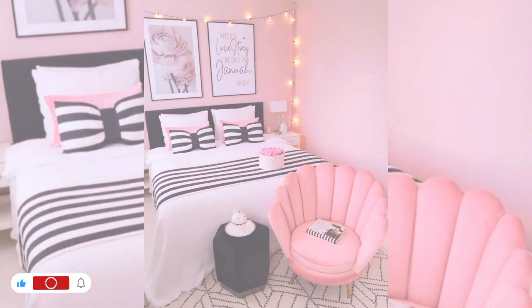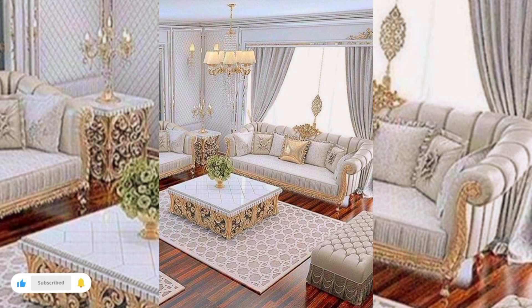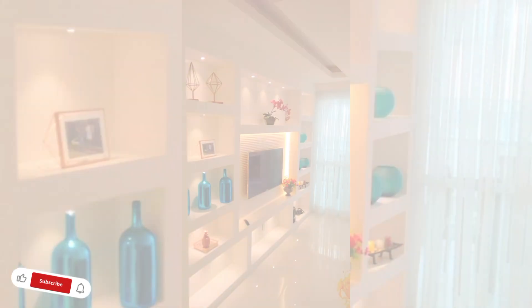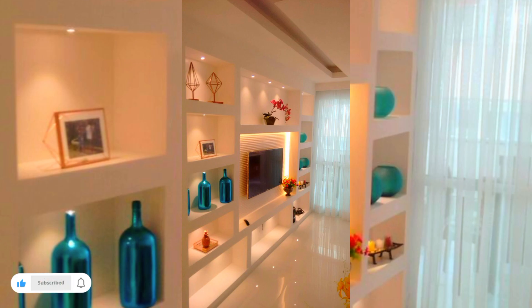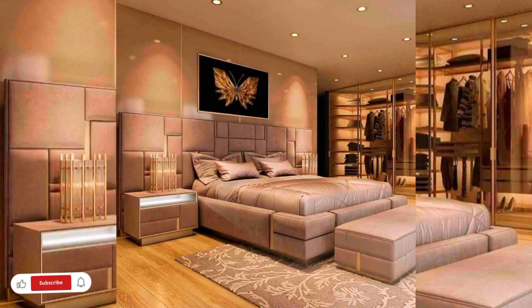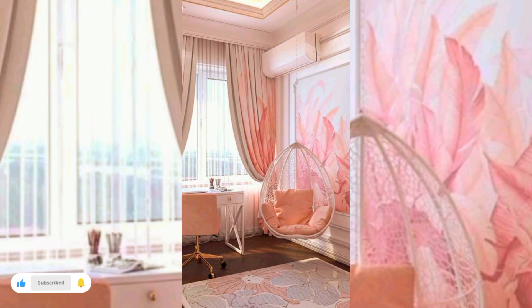If you are thinking about how do you decorate a small teenage bedroom, decorating your teenager's small bedroom can be challenging. You know that unicorn wallpapers were so last year, but maybe you are not quite sure if chandeliers and accent walls are the right moves.